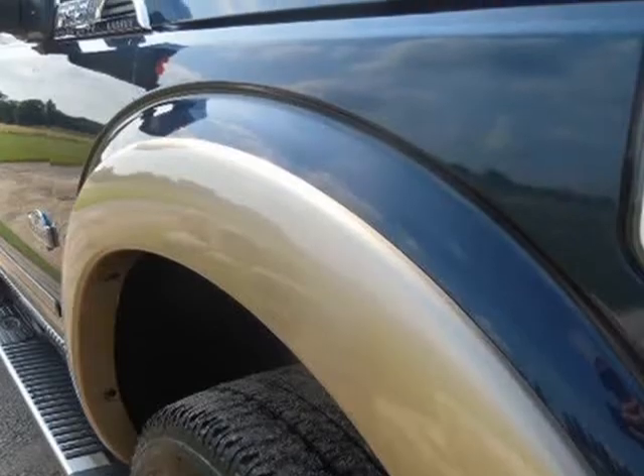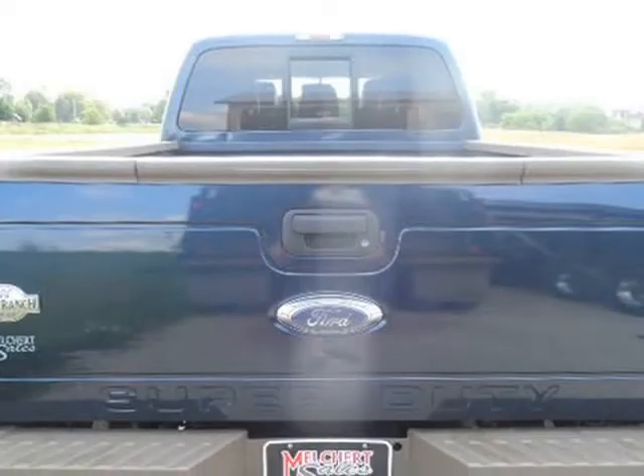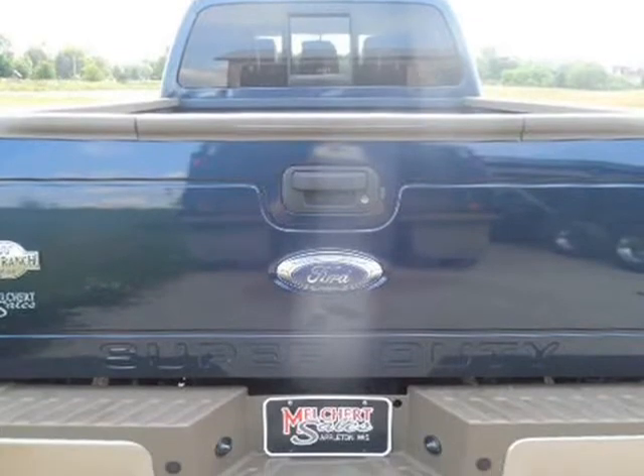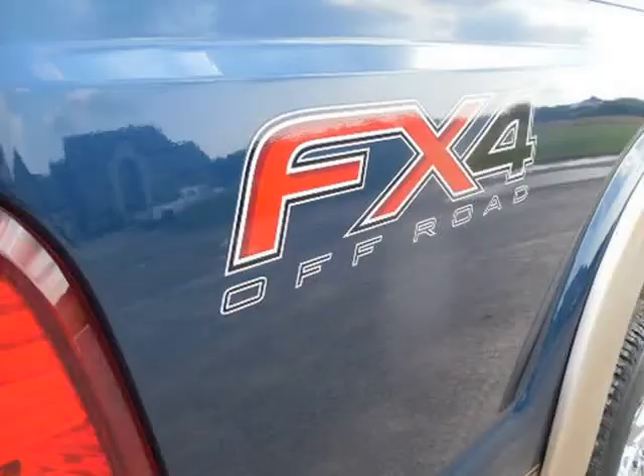Brown Heated and Cooled Leather, Navigation, Backup Camera, Tailgate Step, 20-inch Alloy Wheels. One Owner Southern Truck with 150,513 miles and a clean Carfax.